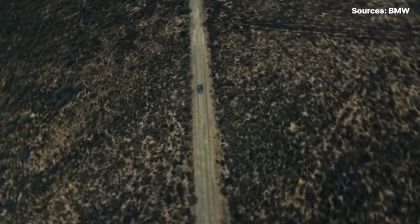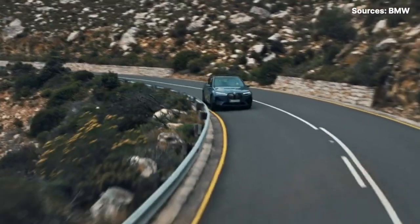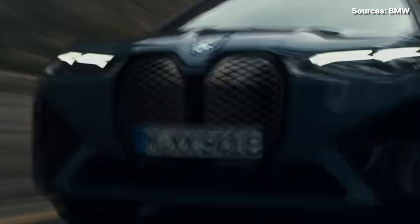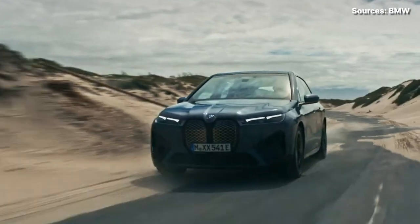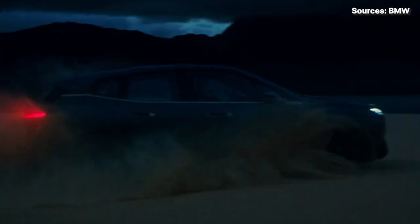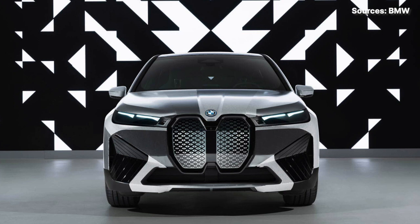Because of the extra power and added standard features, the iX M60 won't be cheap. BMW confirmed the M60 will cost $106,000 US dollars including a $995 destination charge, which makes it roughly $22,000 more expensive than the iX xDrive 50 — that's not a small difference. The iX M60 also looks to be a whole lot of EV, and is scheduled to arrive in BMW dealerships around June this year, which is quite exciting.